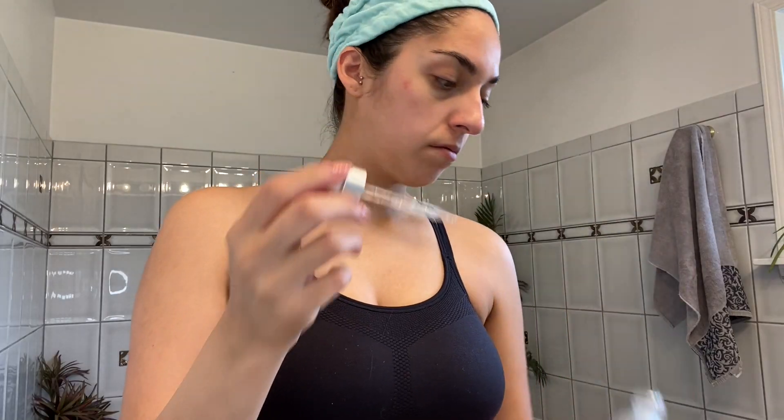I have this glow vitamin C serum from Valjean. You can get these at Marshall's for around $6 — it's very cheap. It also depends on your skin type. I don't break out that much, so I don't really need too many types of skincare. It just depends on your face.